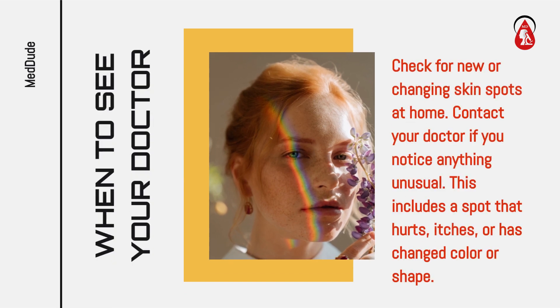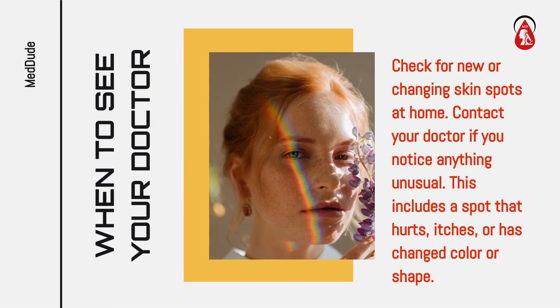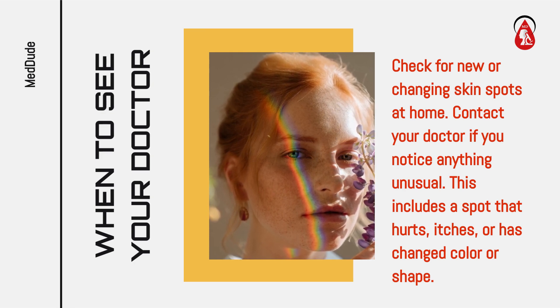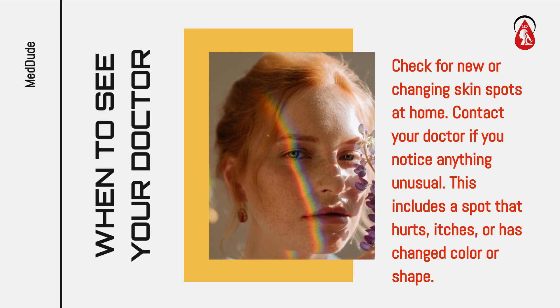When to see your doctor: Check for new or changing skin spots at home. Contact your doctor if you notice anything unusual. This includes a spot that hurts, itches, or has changed color or shape.